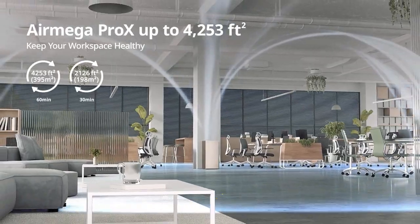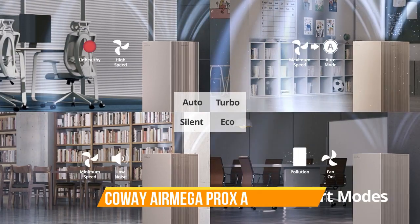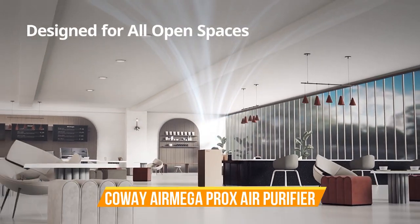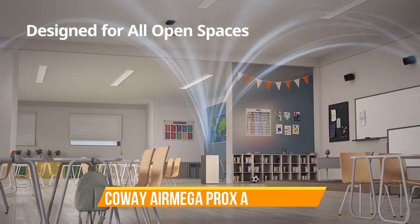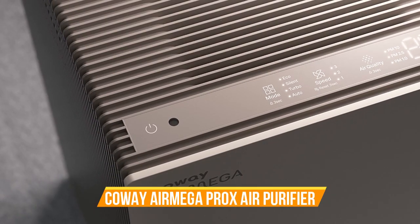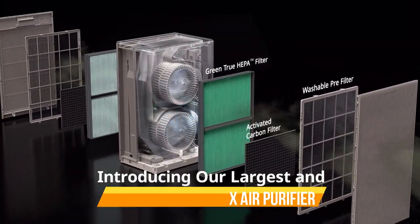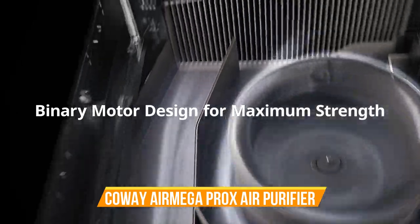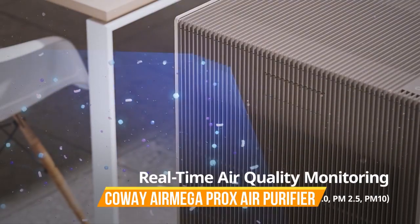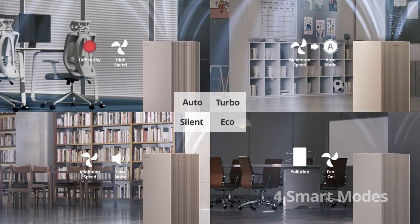What sets the Air Mega Pro-X apart is its dual-action filtration system, which includes a Max 2 filter that combines a true HEPA filter with an activated carbon filter to remove odors and harmful gases. This ensures that not only particles but also unwanted smells and volatile organic compounds are efficiently eliminated. With an intuitive touchscreen control panel and a real-time air quality monitoring system, you have full control over your indoor air quality. The smart mode automatically adjusts fan speed based on detected air quality, ensuring optimal purification while conserving energy. The sleek and modern design of the Air Mega Pro-X seamlessly complements any room decor, and its low-noise operation ensures it won't disrupt your peace and quiet.